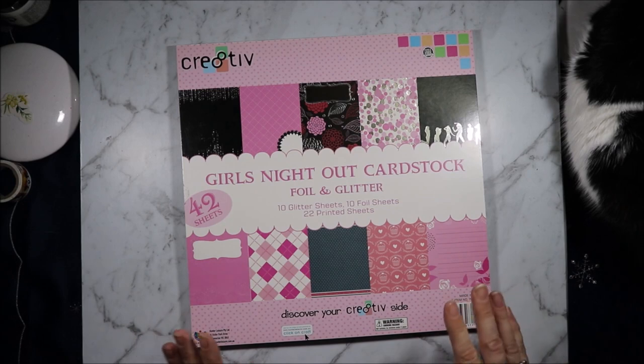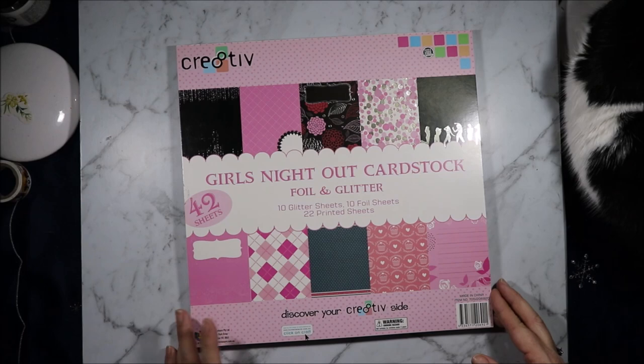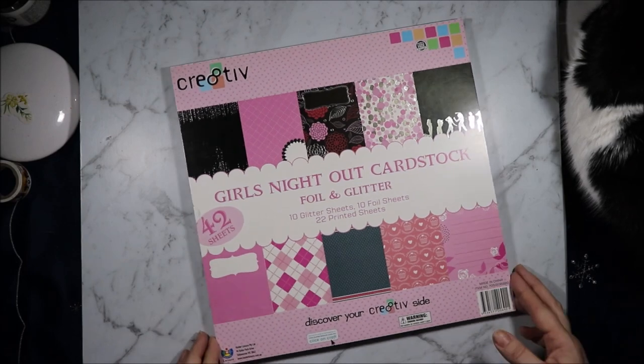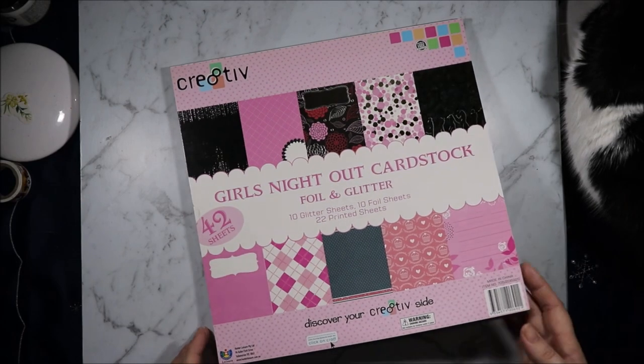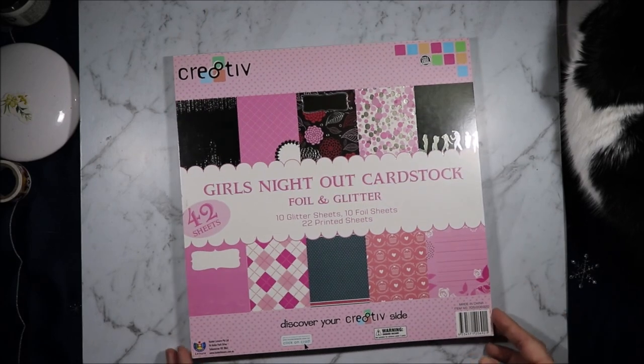Lincraft had this stack for $2 — Girls Night Out, Creative brand. Creative used to be the brand that was at Kmart, but Kmart is now carrying their own Anko brand, so I guess Lincraft now carries it. I'm not sure — I've not seen this brand there before. They do have the whole range of Rosie's Carpe Diem there; I did see it at the Miranda one.